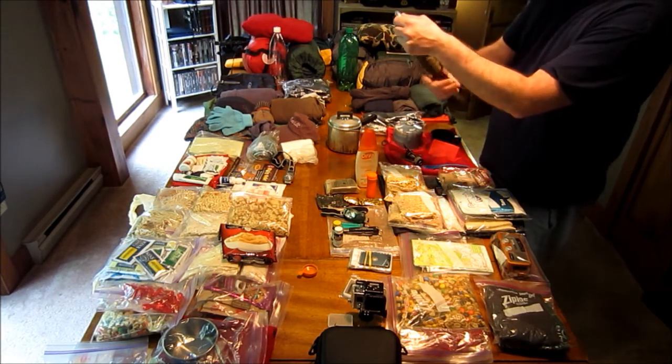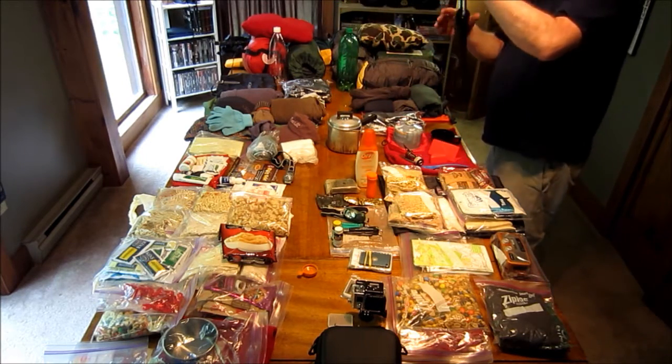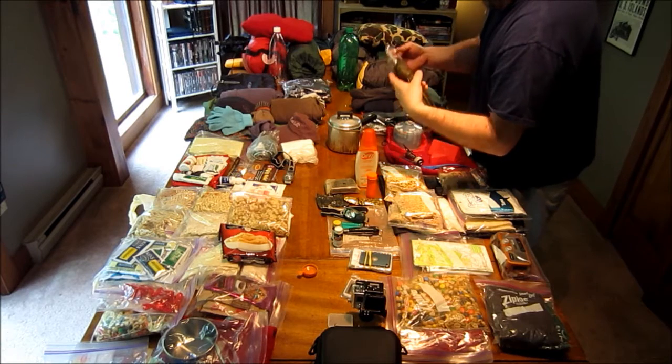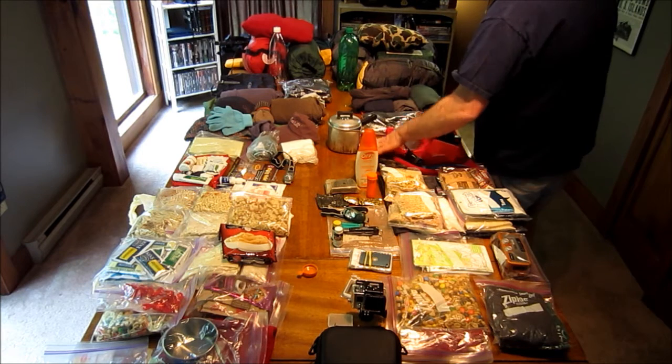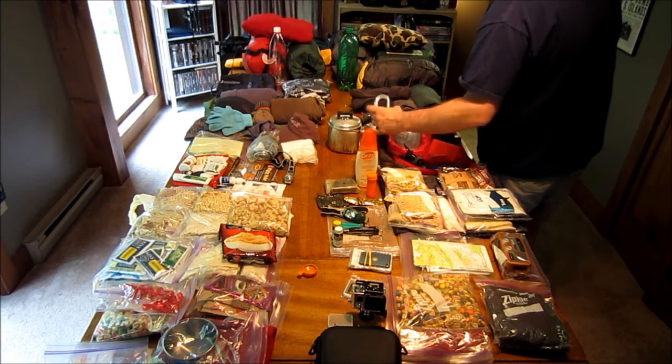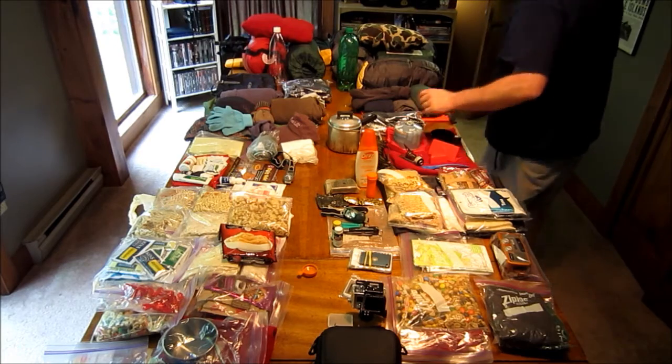There are bears in the Catskills, so we actually hang our food bag every night. This is our food bag hanging system — just a carabiner and a little bit of paracord. I'll show you how that works too; I've seen something on mine that I think works pretty neat.